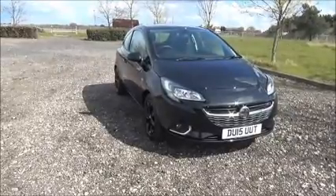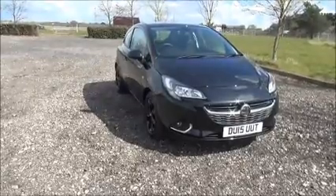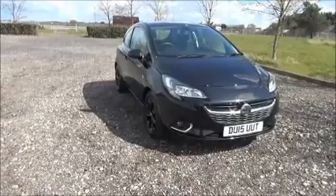This car has a warranted mileage of 14,420 miles. The Corsa has a CO2 figure of 119, which equates to a road fund licence fee of £30 annually.